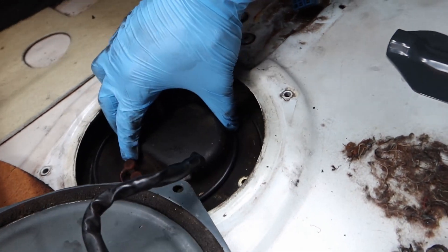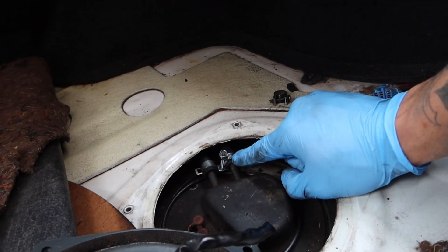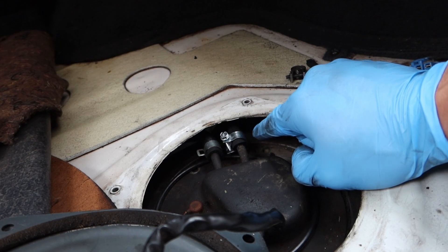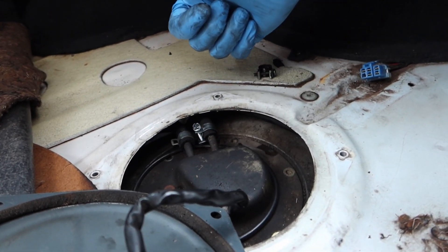I ended up getting all of the little bolts out of the fuel pump and got the new line mounted — not nearly as far down as I wanted, but I think it'll work. I need to tighten up this hose clamp, tighten up the one on the bottom, throw back in all of these bolts, and hopefully it solves the mystery fuel leak.